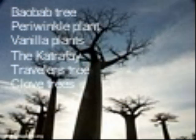Out of all the plants found in Madagascar — 12,000 to be exact — the baobab tree might be the most famous. But there are also the periwinkle plant, the vanilla plant, the katrafay, the traveler's tree, and clove trees found in Madagascar.